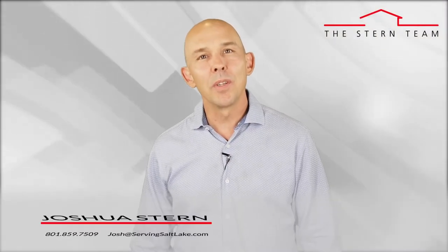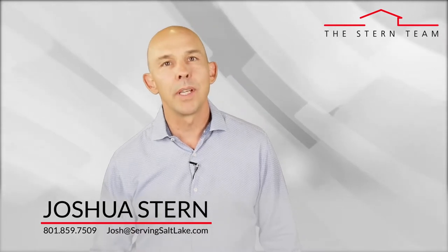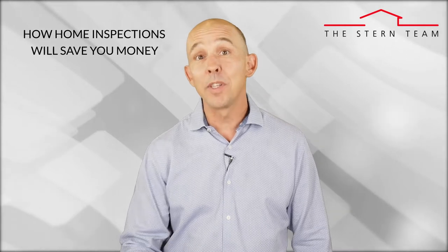Hi, this is Joshua Stern with the Stern Team at Keller Williams, and my goal is to keep you educated about all things real estate, so you have the ability to make great decisions when it comes to your own home selling, buying, and investing goals. Today's topic is on how home inspections will actually save you money.